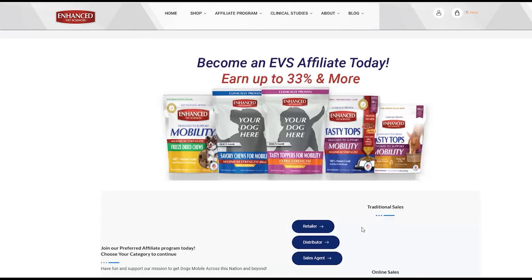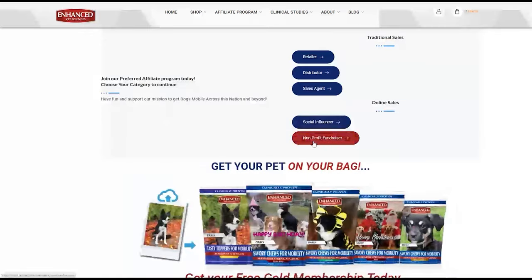Welcome. We are now on the Enhanced Vet Sciences affiliate page of our website. You may have used the QR code on our business cards or other company information, or just found us through a friend. If at any point this demonstration moves too fast, feel free to hit pause while you complete the process on your own. You can select the non-profit fundraiser button in blue, or you can access it from above by clicking on affiliate program, then on non-profit fundraisers.